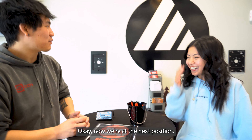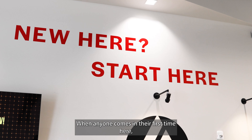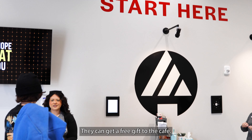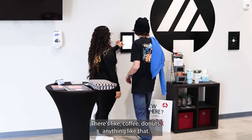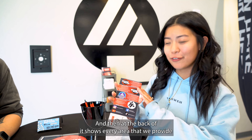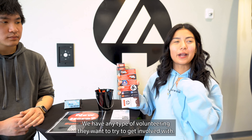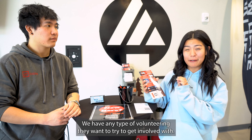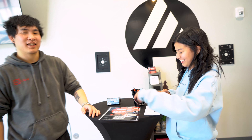Okay, now we are at the next position. Genesis, what is this? So this is the New Here station. Basically, this is the area where anyone coming in for their first time fills out one of these connection cards and can get a free gift to the cafe — coffee, donuts, anything like that. It's also a thank-you letter from our pastor, and the back shows every area we provide for them to get more involved in the church: the first step, small groups, the kids area, any type of volunteering, and our social media.